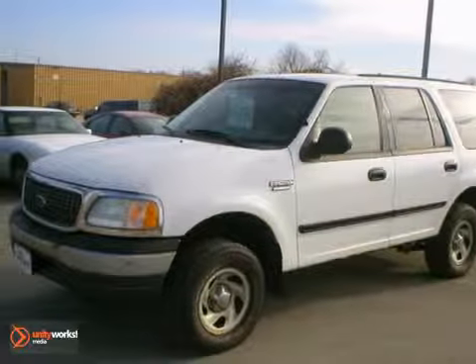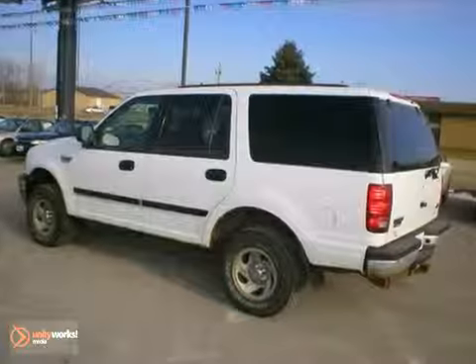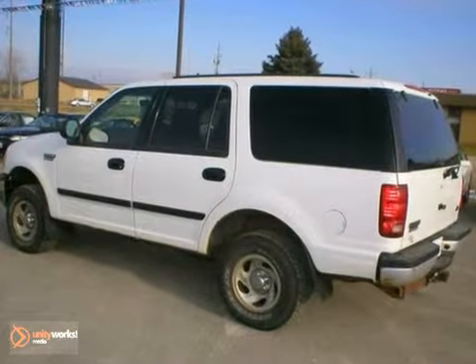Here's a 2000 Ford Expedition XLT. This 4x4 SUV comes with the police package and comes with under 189,000 miles.